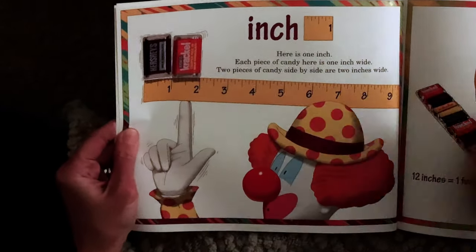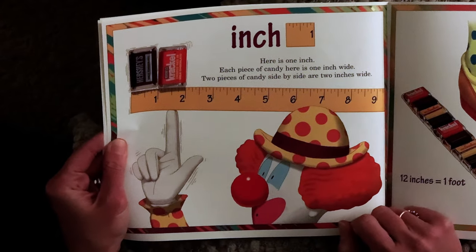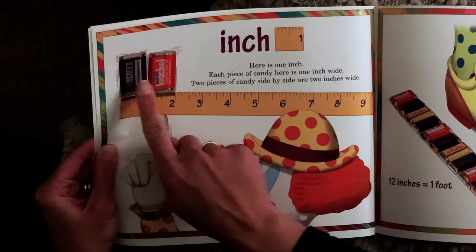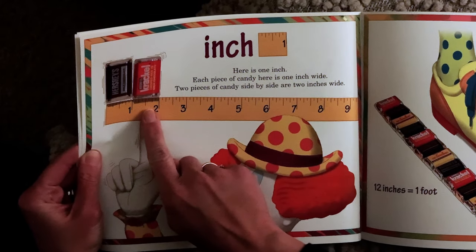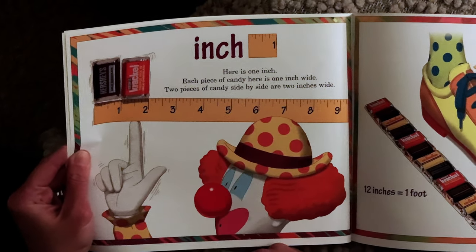Inch. Here is one inch. Each piece of candy here is one inch wide. Two pieces of candy side by side are two inches wide.